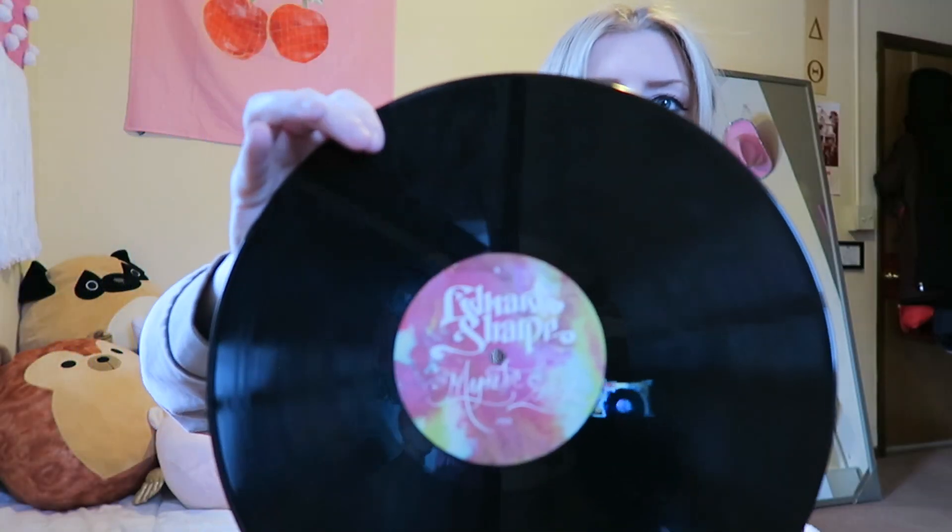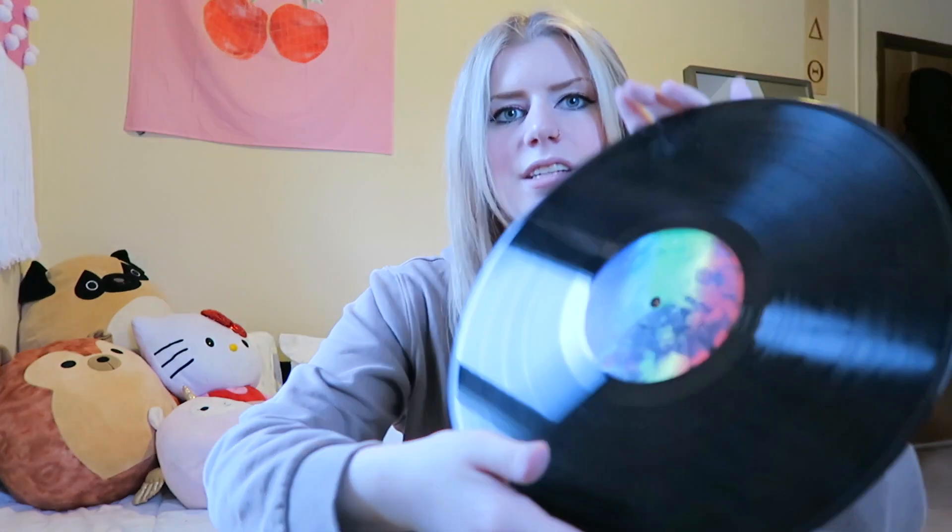Next we have one of my old favorite bands, Edward Sharpe and the Magnetic Zeros, which holds a very special place in my heart. Here's the front which says Edward Sharpe and the Magnetic Zeros, and on the back are all the people in the band. Edward Sharpe is a very large band, if you didn't know.